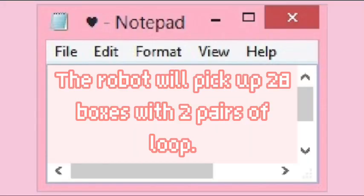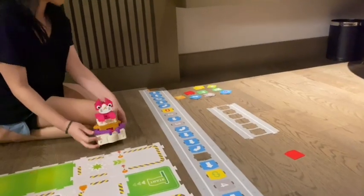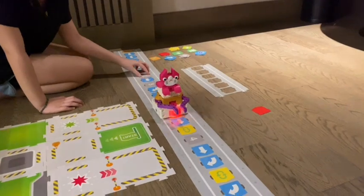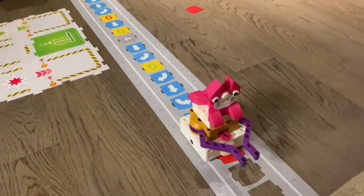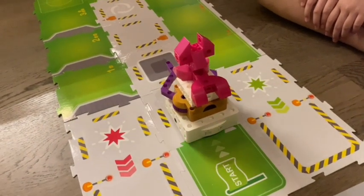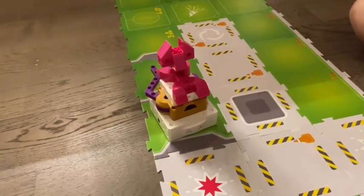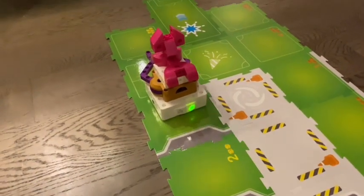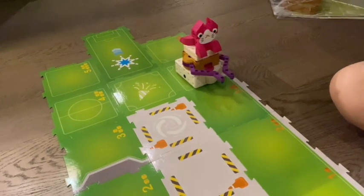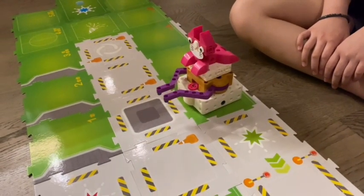Objective 3: the robot will pick up 28 boxes with 2 pairs of blue. Now the robot will scan the code. Now I'm gonna put it on the track and press play. The robot will pick up 28 boxes.